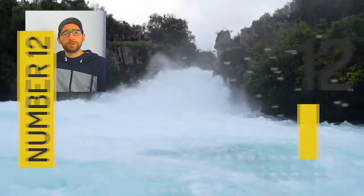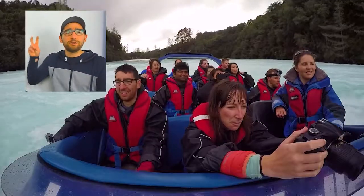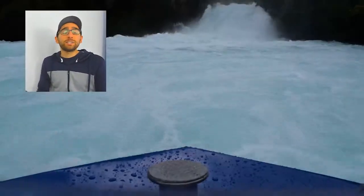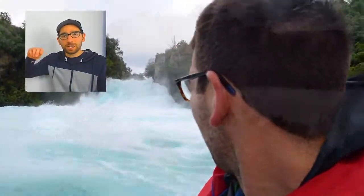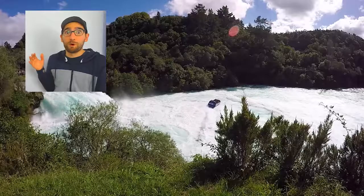At number 12 we have what has been dubbed the most visited natural attraction in New Zealand — that's Huka Falls. It is where New Zealand's largest lake, Lake Taupo, empties, and it looks like they didn't open the tap big enough because the water is gushing.